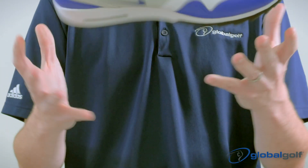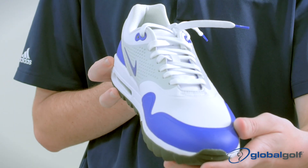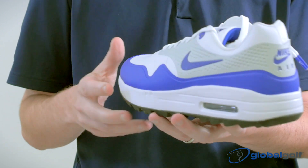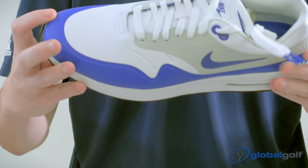Finally, completing any on- or off-course outfit requires good shoes. This year's Nike Air Max 1G have been worn by the likes of Tony Finau and Rory McIlroy. We like them because they are comfortable and have a retro-cool vibe.